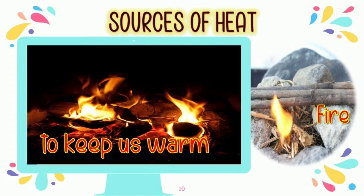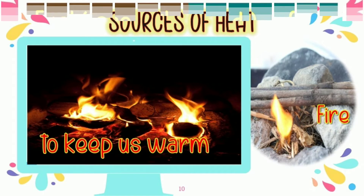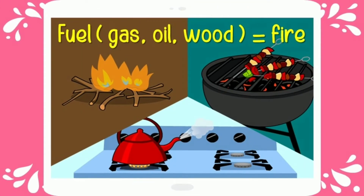Burning woods will also keep our body warm, just like when you are in a cold place — it keeps our body warm. Fuel like gas, oil, and wood can also create fire.